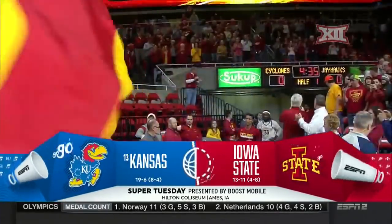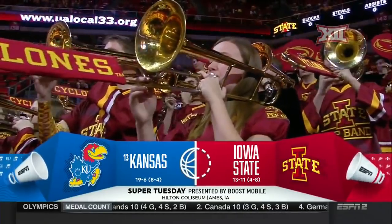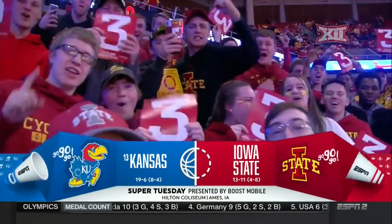From one of the great venues in college basketball, Hilton Coliseum in Ames, Iowa. It's a big tall matchup — 13th ranked Kansas visiting Iowa State.